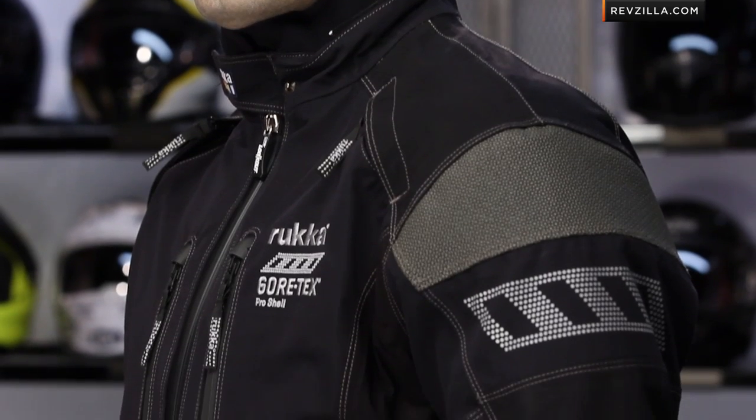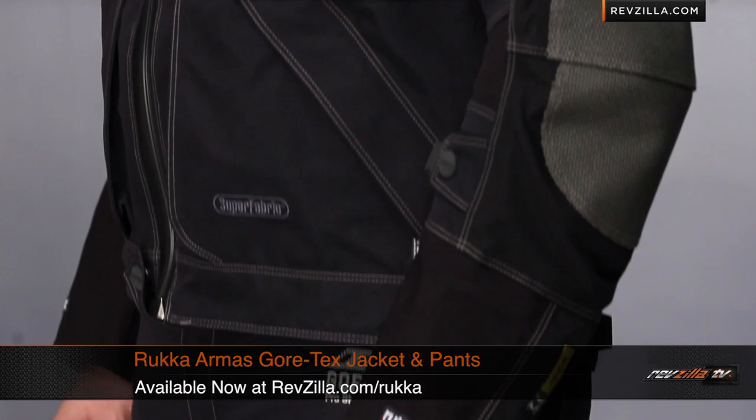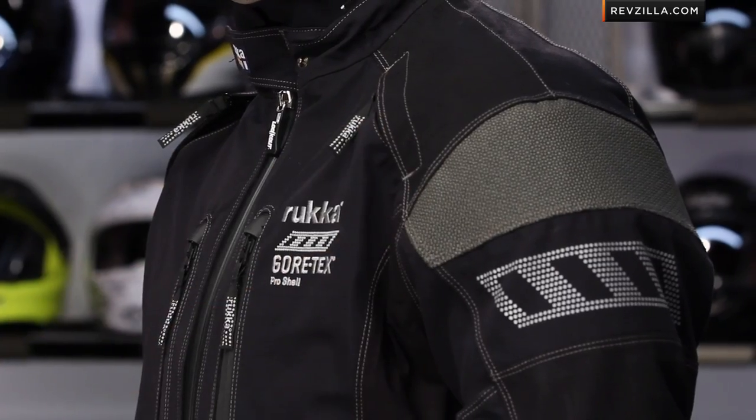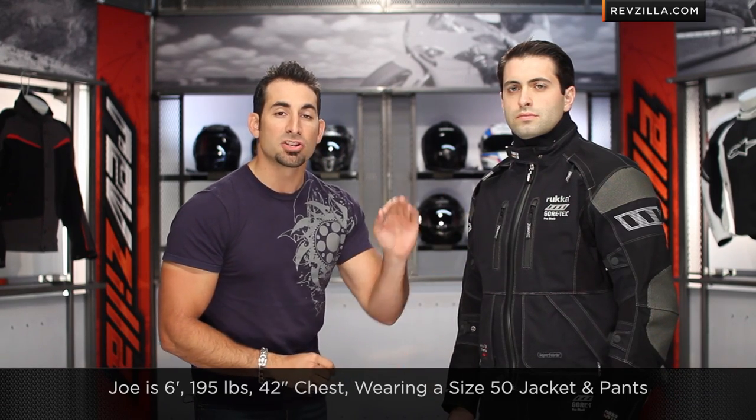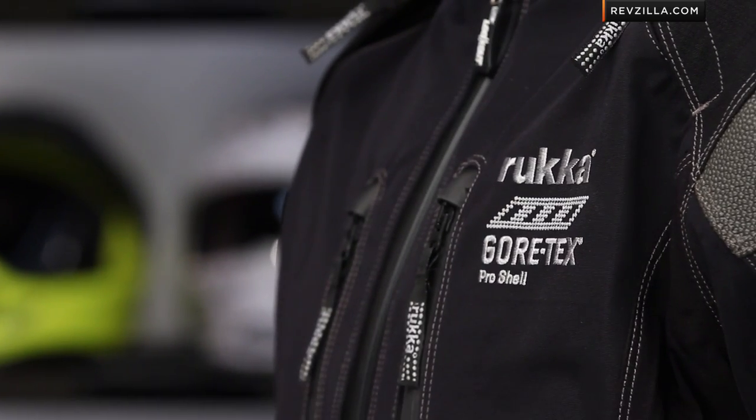Moving to the next option — this is the Rukka Armas jacket and pants. $1,400 for the jacket, $900 for the pants. Super premium, super high-end, from Finland — Gore Pro Shell. Notice we have Talisman with super fabric, Armacore in the shoulders, using the RVP air system. I have Joe to my left wearing the Armas outfit. He's wearing a size 50 jacket and 50 pants. Joe is 6-foot, 195 pounds, 42-inch chest. Remember, Rukka fits about a half size to a full size big, but still maintains a really nice European cut.